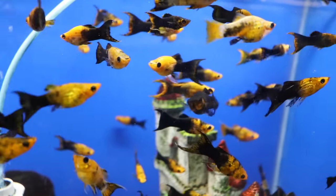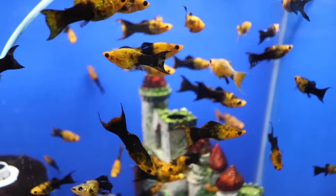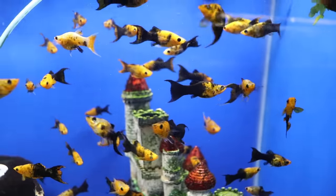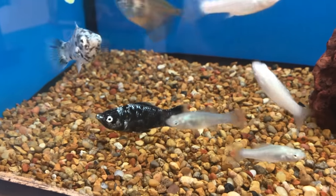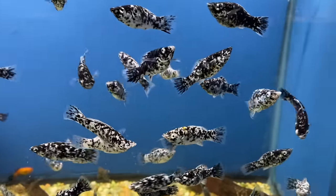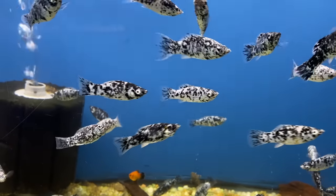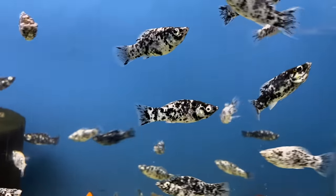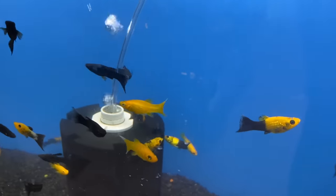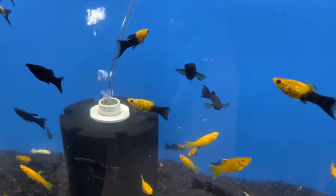Mollies are very similar to platies in the way they look, the way they breed, and the water parameters they require. They're another great community fish that can easily mix with other community fish without any major problems. When it comes to tank size for platies, mollies, and swordtails, the rulebook would tell you they can go in a 10-gallon aquarium — and yeah, they'll live in a 10-gallon, but let's do the right thing and put them in a 20-gallon. Let them spread out, explore, and thrive. Plus, these three fish are livebearers that'll give you a constant supply of babies, so that extra space really helps.